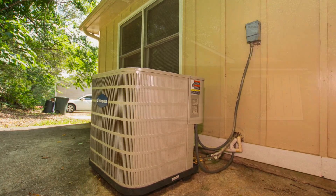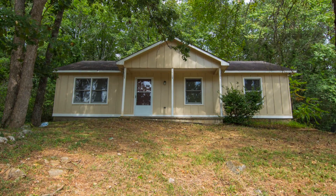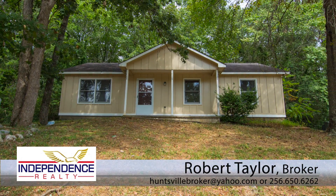With the new HVAC unit, this property offers lower utility bills than others in the neighborhood. For complete details, call broker Robert Taylor now.